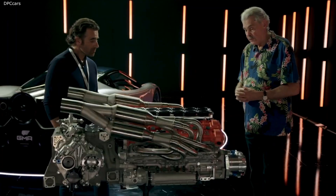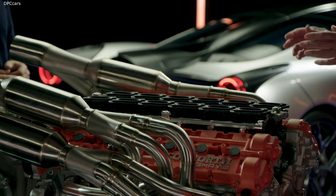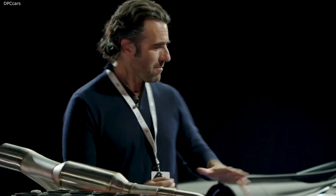Yeah, this engine breaks new ground in so many different ways. For me, this is the greatest V12 ever made. And it's probably likely to be the last great V12.